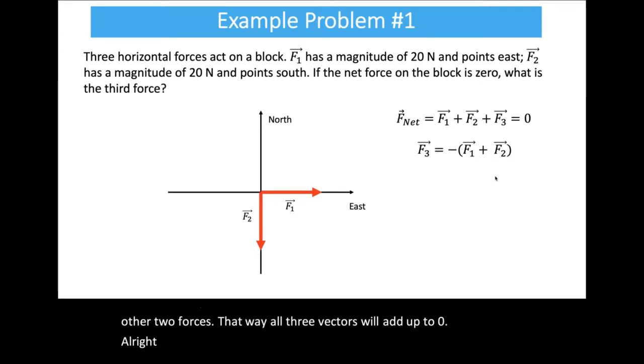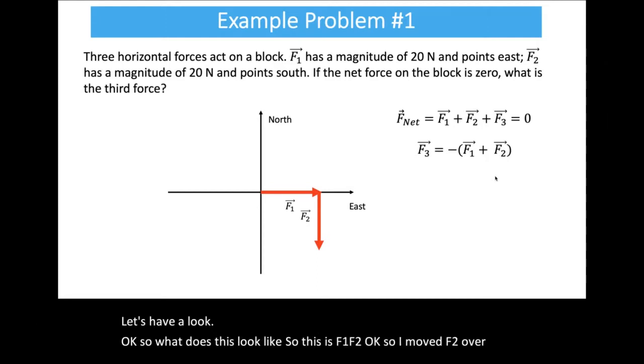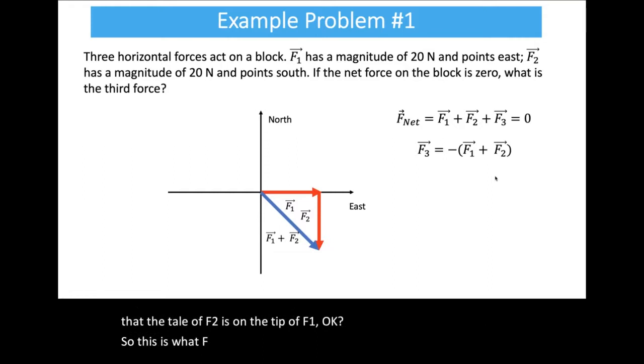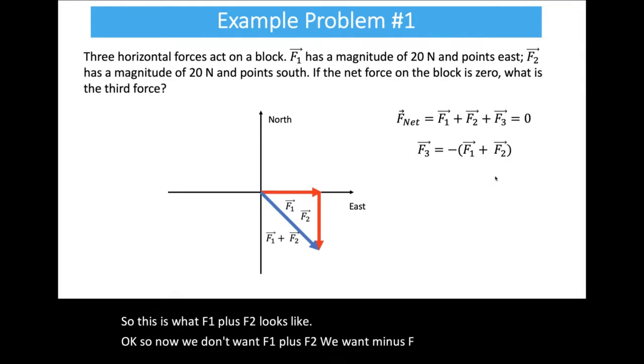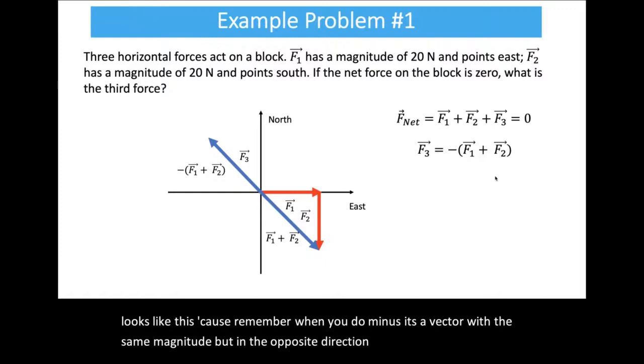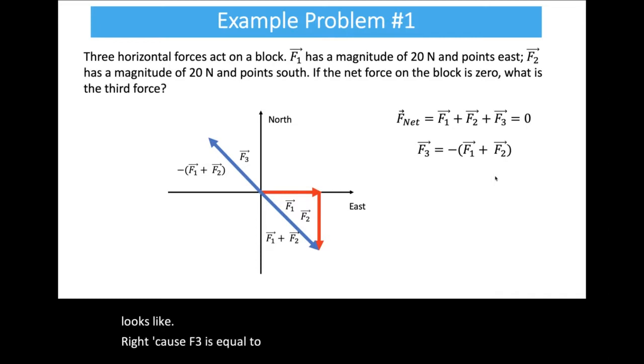Visually: move F2 so its tail is on the tip of F1 to show F1 plus F2. We want minus (F1 plus F2), which is a vector of the same magnitude but in the opposite direction. That must be what F3 looks like. When someone asks for a vector, you need to find either the two components or the magnitude and direction.